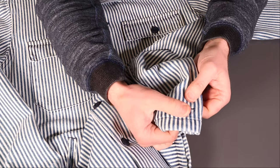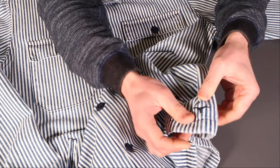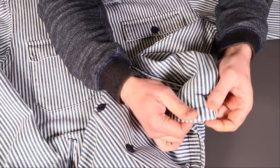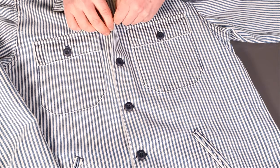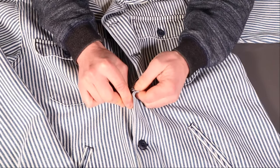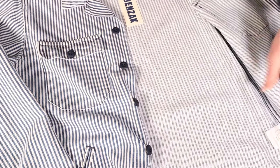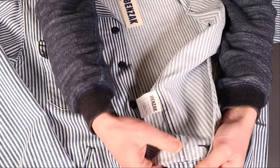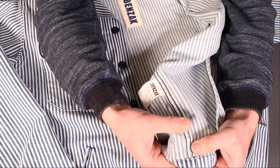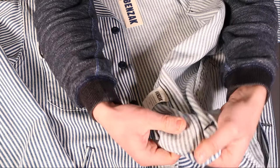The sleeves have a simple single button, nicely finished at the edge. Moving down, there's the Benzak steer's head logo — a feature on pretty much all Benzak products. Opening up the shirt, the inside reveals felled stitched seams, which is always a good sign of quality.